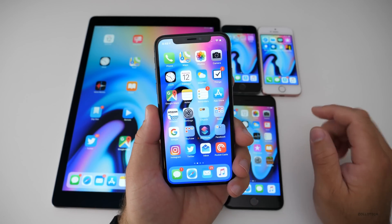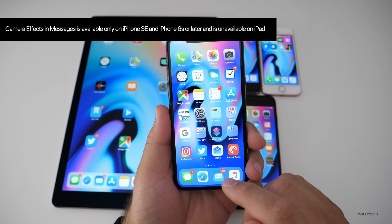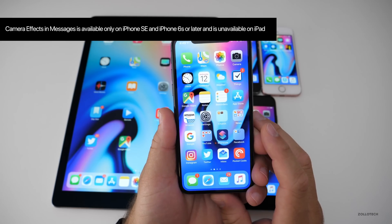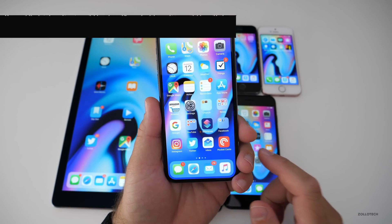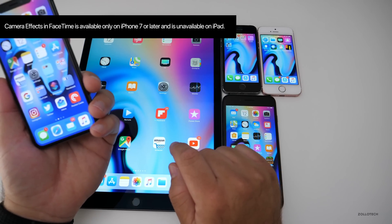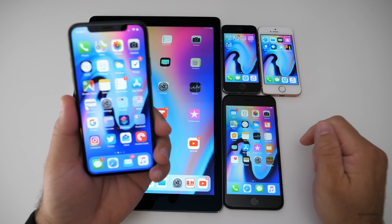Also in the iOS 12 Gold Master, Camera Effects in Messages is only available on iPhone SE and 6S and later, and is also unavailable on the iPad. Camera Effects in FaceTime is only available on iPhone 7 or later, and isn't available on the iPad. These are finalized changes and shouldn't change in the future.